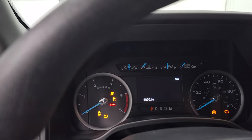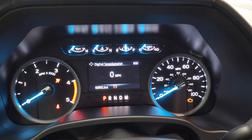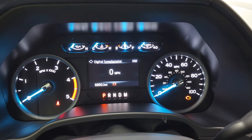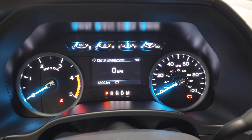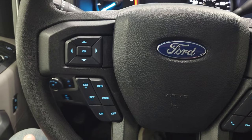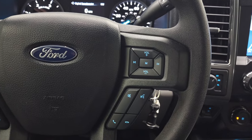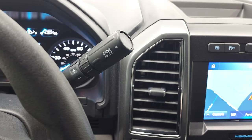Hopping inside — this truck only has 6,890 miles on it. You do get a digital speedometer, compass display, and the instrument cluster is very nice and clean. You get cruise controls and information center controls on the left, and Bluetooth and audio controls on the right.